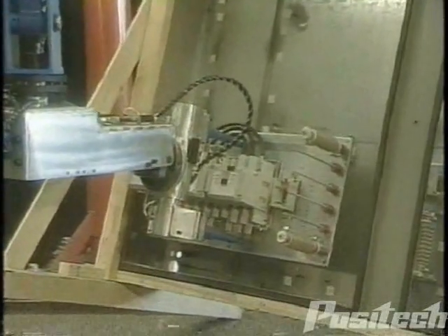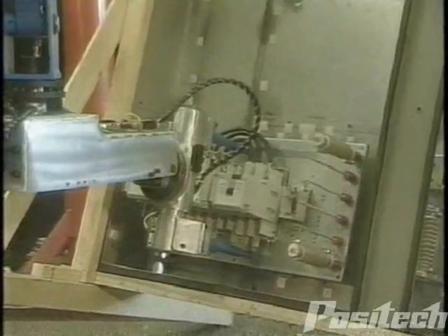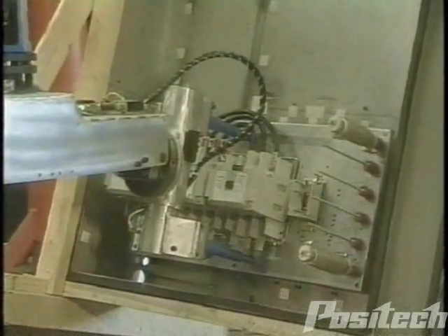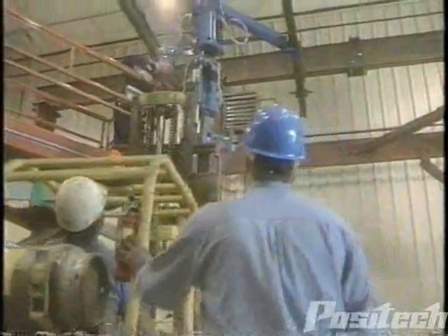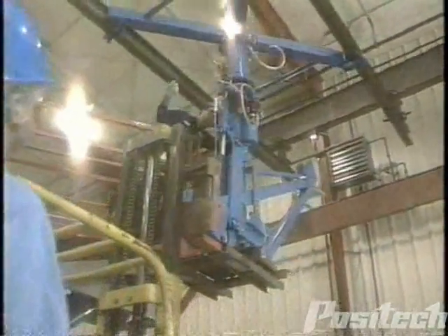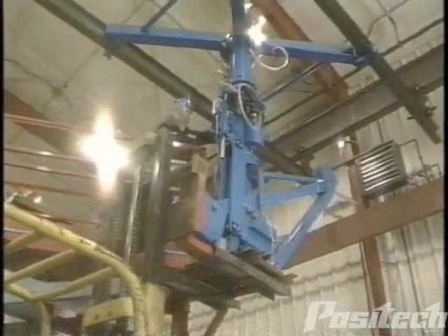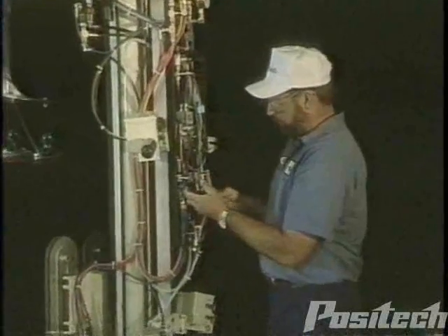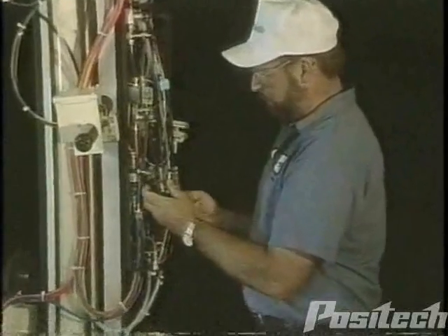Our team members share their knowledge and gain continuing education as active members of many industry associations. As your single-source supplier of lifting and positioning devices, Positec takes your project from concept to completion and beyond, including maintenance and service support for the life of your machine.